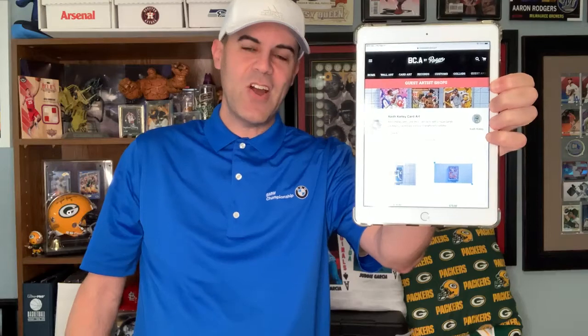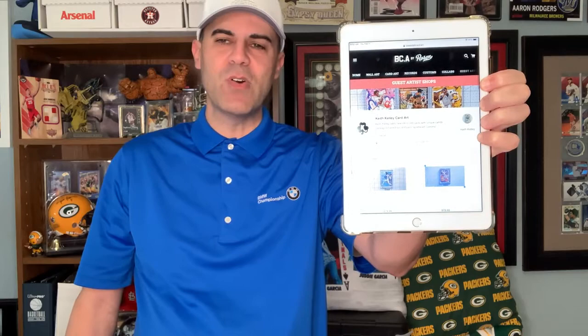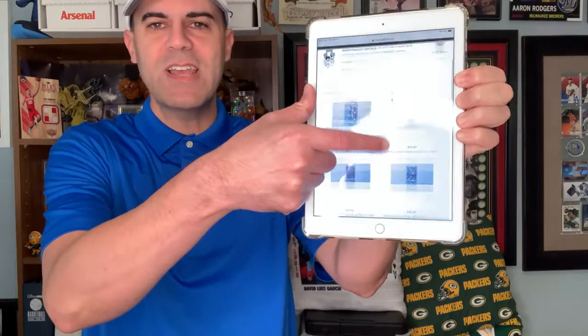Card Artists Showcase. Today we focus on Keith Kelly Card Art. He's also on the BaseballCard.art site — he's one of the many artists that Matthew Lee Rosen hosts on his site. He's got a great list of cards you can take a look at.